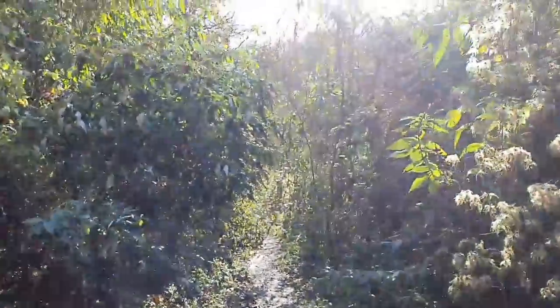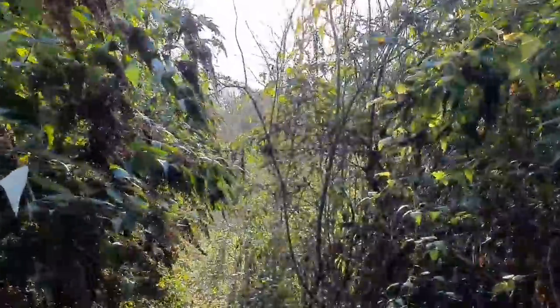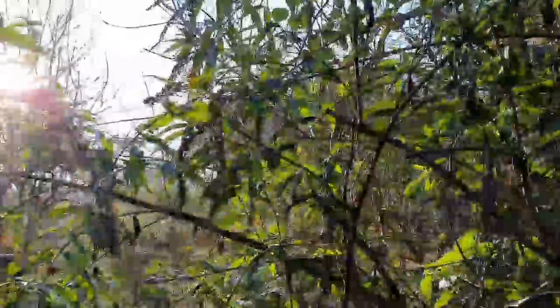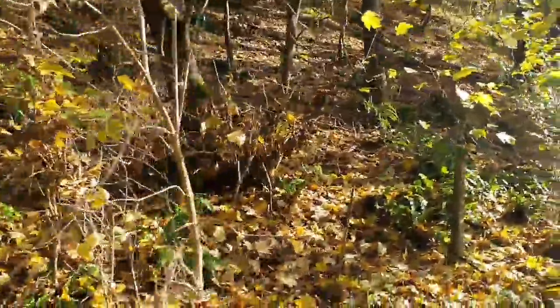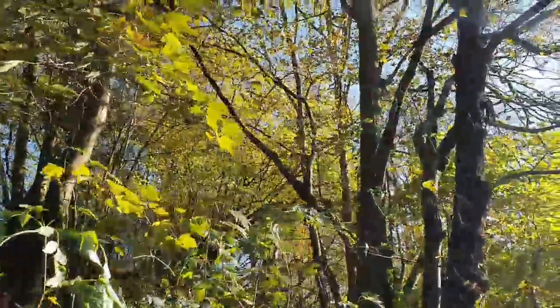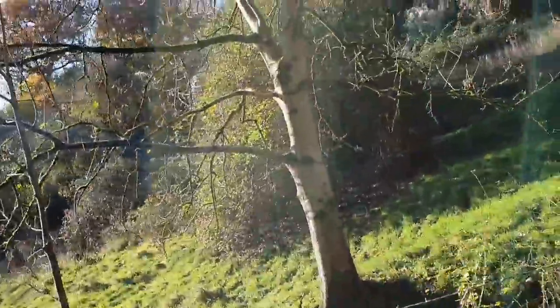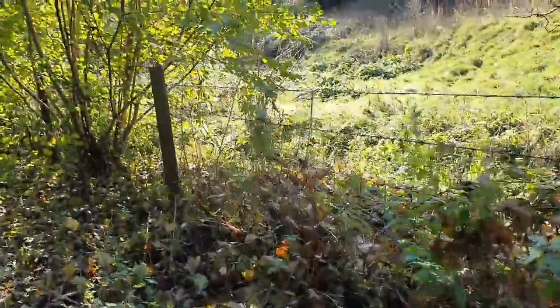We're still on route to the water — you can just hear it over there. We're following it downhill and it's just beautiful. The weather's great, the scenery is great. We've been going a good while and we're already pretty on track to find some cool stuff. Having a great time — we'll be back soon.